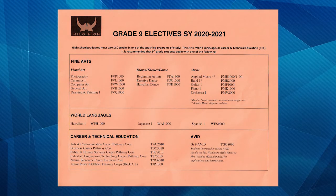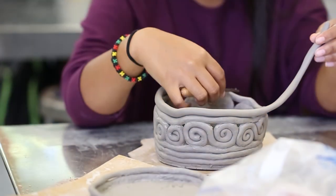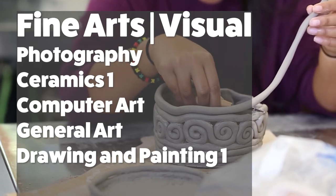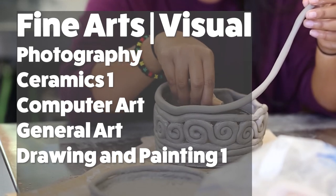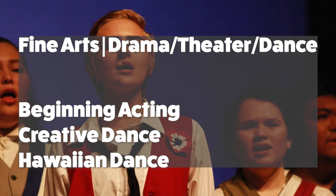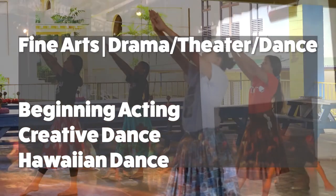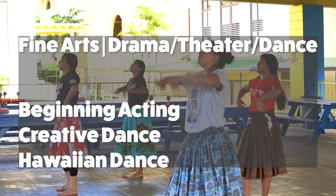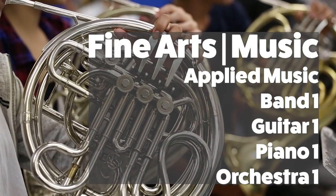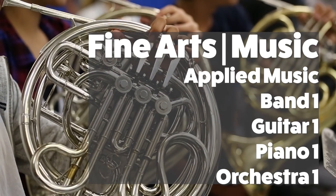Here is a list of electives that are recommended for Grade 9. In Fine Arts: Visual Arts, Photography, Ceramics 1, Computer Art, General Art, Drawing and Painting 1. In Drama, Theater and Dance: Beginning Acting, Creative Dance, and Hawaiian Dance. In Music: Applied Music, Band 1, Guitar 1, Piano 1, and Orchestra 1.